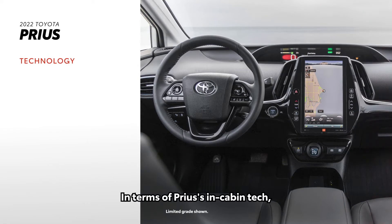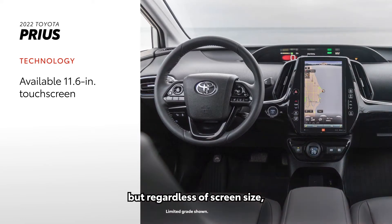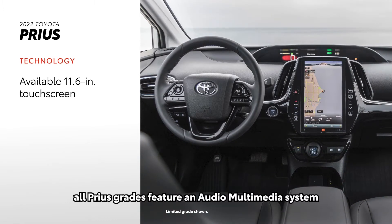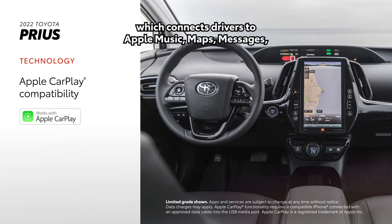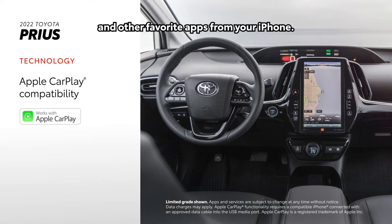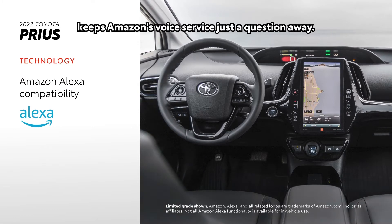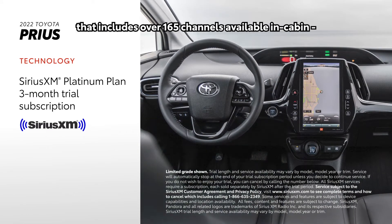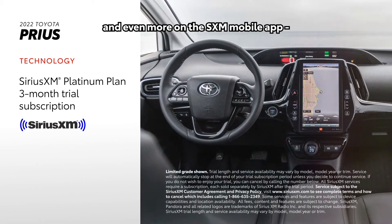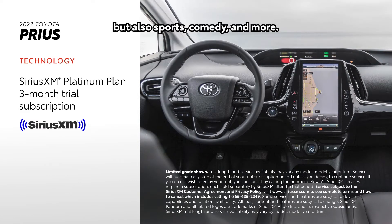In terms of Prius's in-cabin tech, the big story has to be its available 11.6-inch touchscreen. But regardless of screen size, all Prius grades feature an audio multimedia system that includes standard compatibility for Apple CarPlay, which connects drivers to Apple Music, Maps, Messages, and other favorite apps from your iPhone. In addition, Amazon Alexa connectivity keeps Amazon's voice service just a question away. There's also a standard three-month SiriusXM Platinum Plan trial subscription that includes over 165 channels available in-cabin, and even more on the SXM mobile app, making it easier than ever to enjoy ad-free music, sports, comedy, and more.